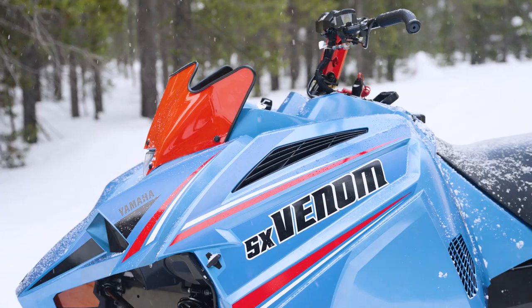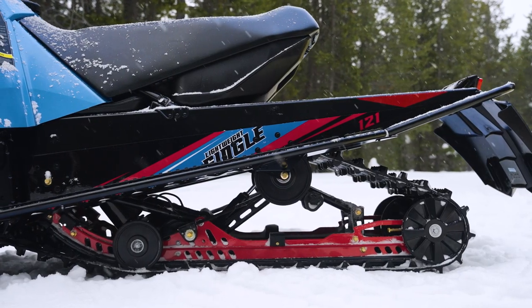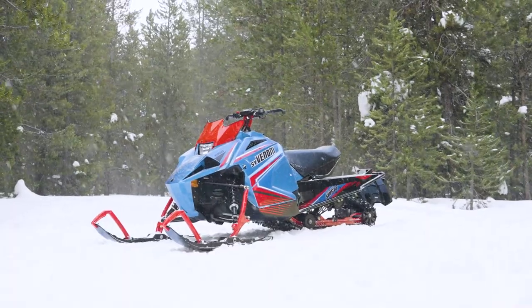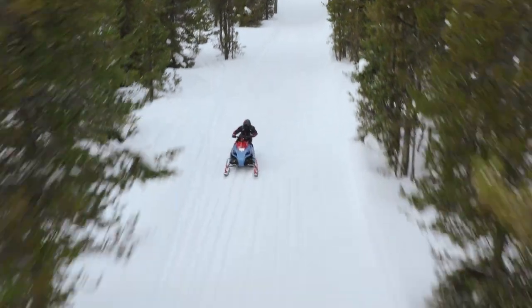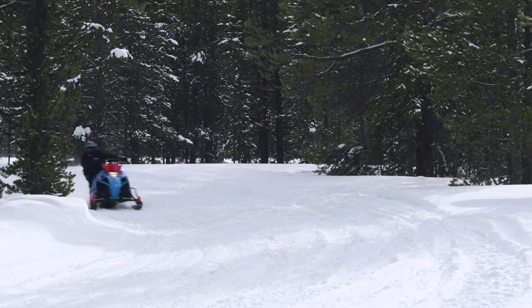The fuel-injected electric start two-stroke 397cc single-cylinder engine is propelled by a 121-inch Camso hacksaw track, long-travel dual-shock rear suspension, lightweight alloy chassis, strike-single-keel skis and racy styling combine to create a compact sled that glows with excitement. The Venom is the perfect sled to have in the garage for the whole family to go for a rip.